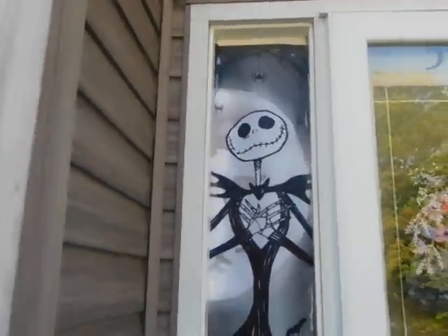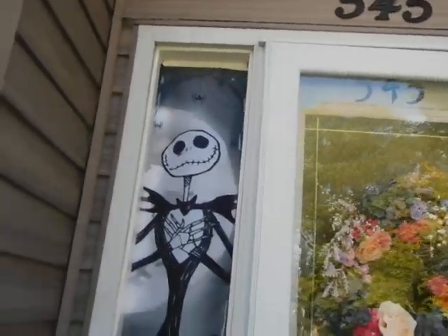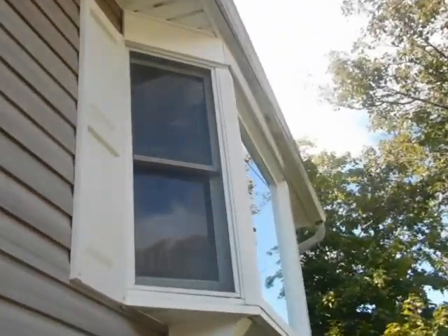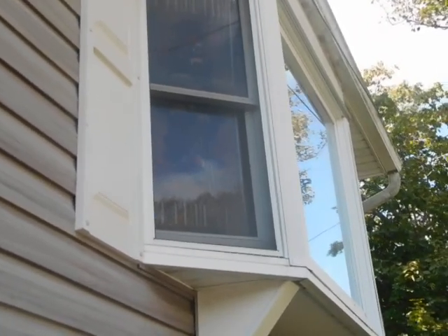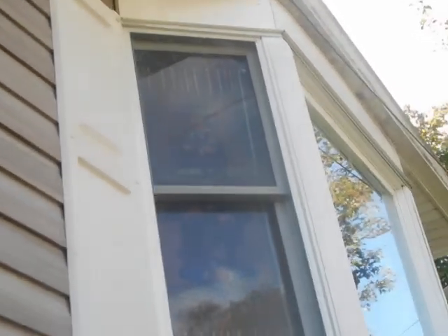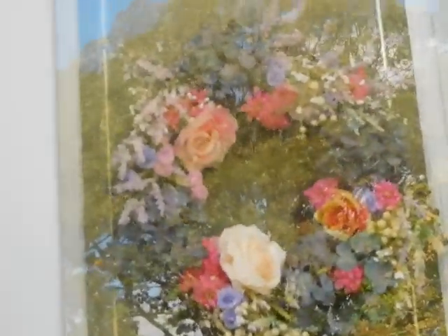We have a Jack and Sally banner taped to the sides of the door, and we have those picture frames that you see in the Haunted Mansion in the stretching room, like before the beginning of the ride. It's really hard to see because of the reflection and the daylight — you'll get a better view at night. But I just wanted to show you this for now.